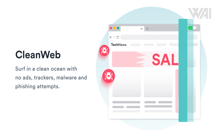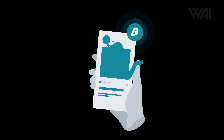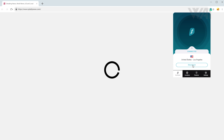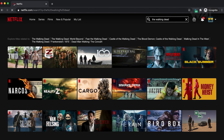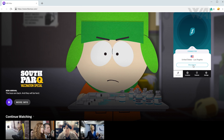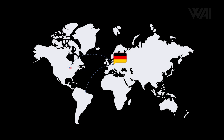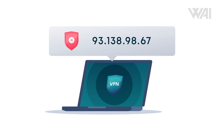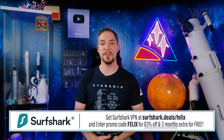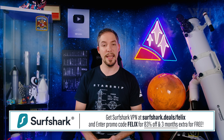Now let's have a look at today's sponsor — and don't click away just yet, the deal is actually pretty sweet. Whether it's data and identity theft, traceability, intrusive advertising or geo-blocking, Surfshark VPN encrypts your data and enables you to change your virtual location. Streaming services like Netflix or Disney Plus have vastly different libraries in different countries. Surfshark makes you outsmart them easily by removing the geo-block from your account. Just activate your VPN, change your virtual location, refresh the page and you're good to go. Use my code to get 83% off plus 3 extra months for free. Surfshark offers a 30-day money-back guarantee, so there is no risk. Links in the description.